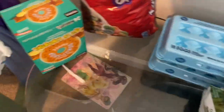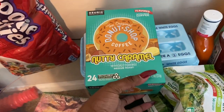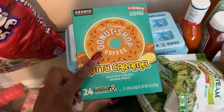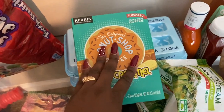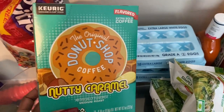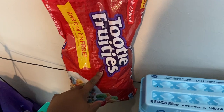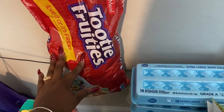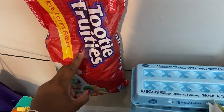I do own a Keurig — got it as a gift from my baby daddy. I picked up this nutty caramel medium roast coffee to try out and put it in my little Keurig cup holder. For the boys' cereal, instead of Fruit Loops they like Tootie Fruities. Don't buy them Fruit Loops — they're going to say they want this one.